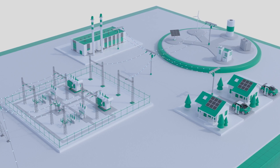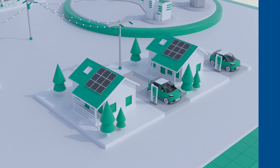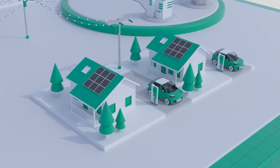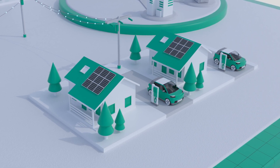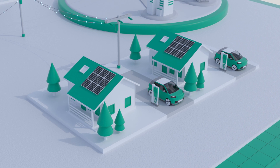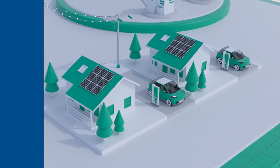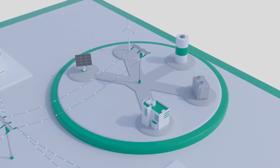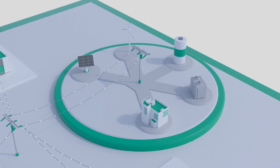Meanwhile, the distribution system has seen an even larger transformation, one that must accommodate consumers who are now also producers, with generating assets that are connected to the grid. The system now needs to quickly adapt to the intermittent nature of renewable energy sources from both utility power and local generation, and to incorporate an increasing number of microgrids used to ensure a resilient supply of energy, as well as storage devices, such as batteries, to reduce the impact of intermittent renewable energy.